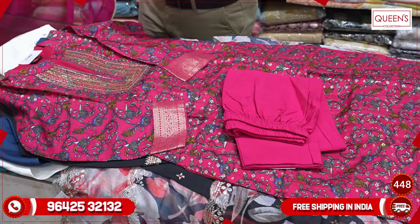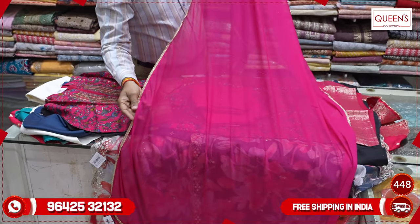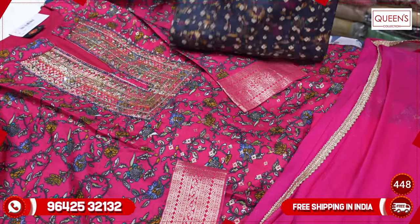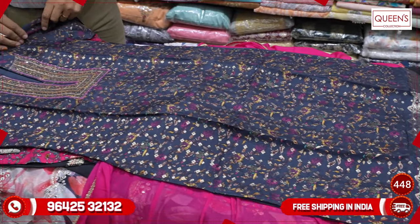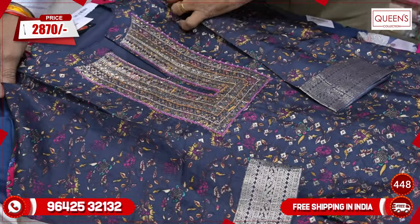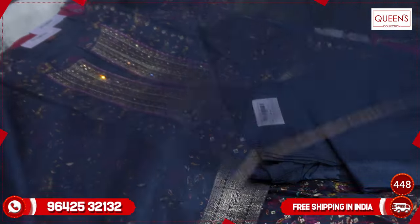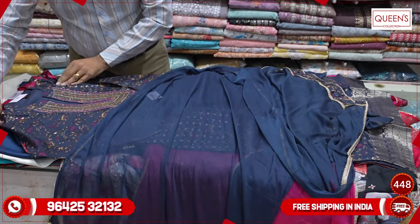It is a beautiful concept with a full dupatta, 4-side small zari border. There are two colors available — a pink color and a dark navy blue color. It is rich in both colors. In the ₹2870 range, totally value for money — silk base fabric, sizes L, XL, and XXL — 3 sizes. The bottom is a self color with a very nice and lovely dupatta at a very reasonable price.